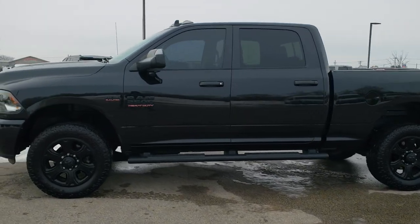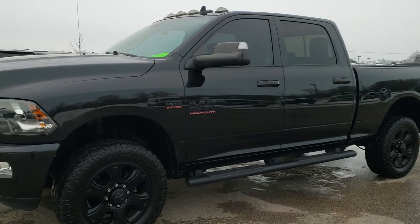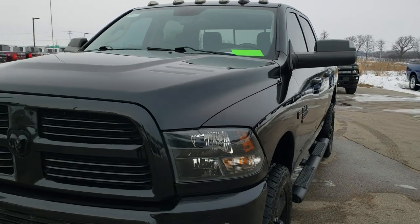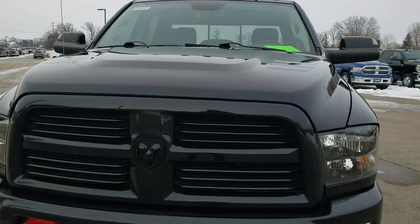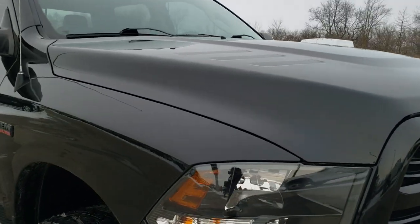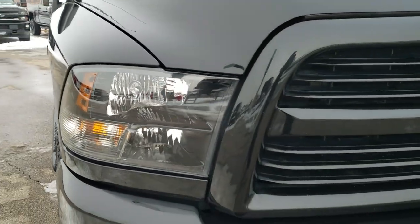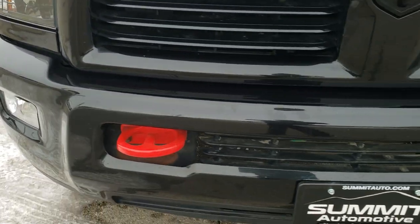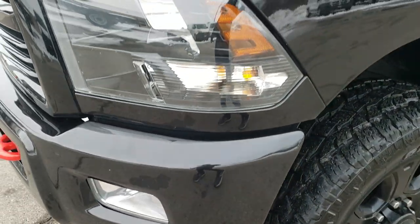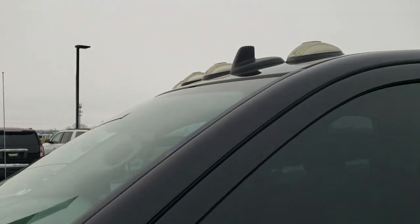This is stock number 10427. We are here at Summit Automotive in Fond du Lac, Wisconsin, your new and used Ram and heavy-duty truck headquarters. Today we are checking out this super clean 2016 Ram 2500 crew cab short box. This truck has the 6.4 liter V8 Hemi motor and has been fully safety inspected by our service shop, has a fresh oil and filter change, all the fluids have been checked and topped off, and the truck is 100% ready to go.